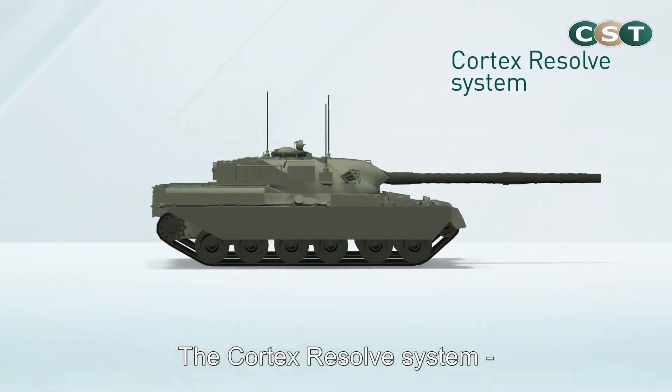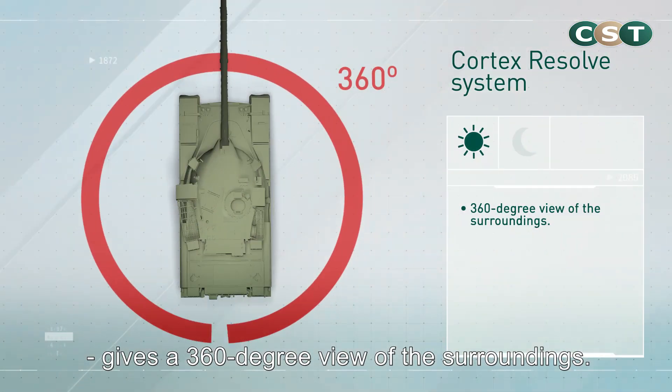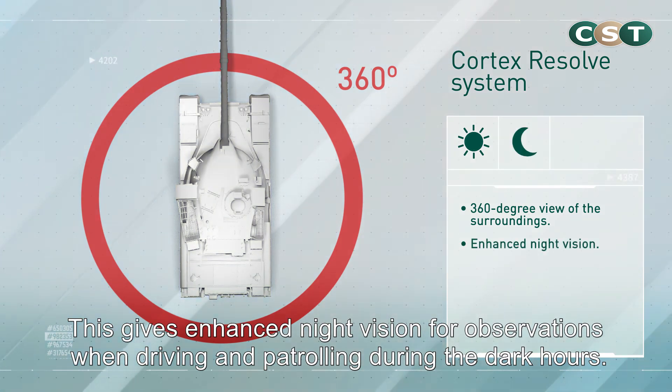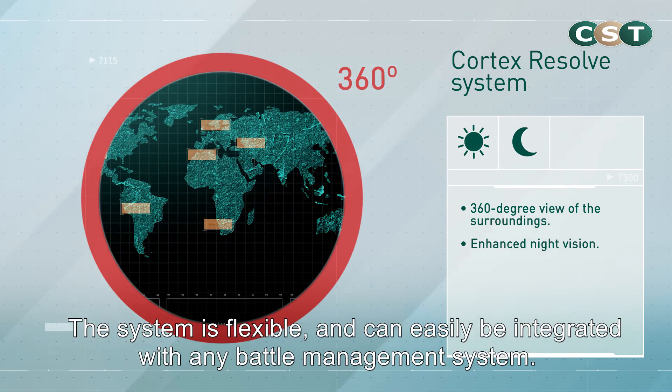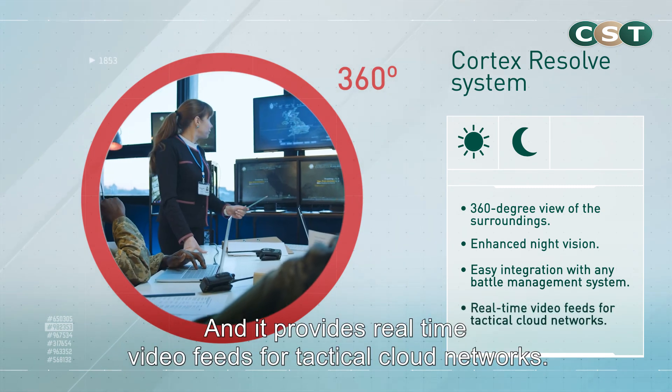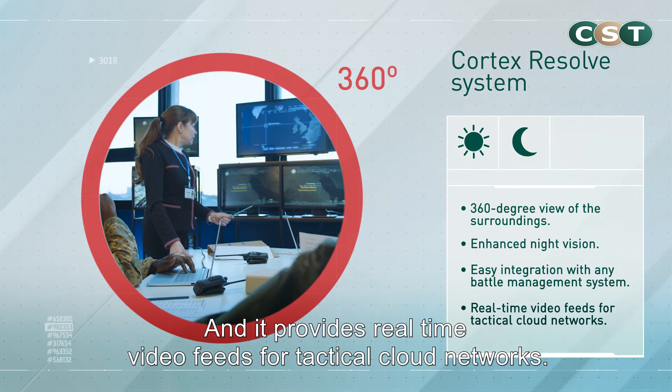The Cortex Resolve system gives a 360-degree view of the surroundings. This gives enhanced night vision for observations when driving and patrolling during the dark hours. The system is flexible and can easily be integrated with any battle management system, and it provides real-time video feeds for tactical cloud networks.